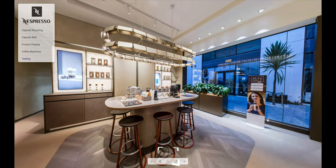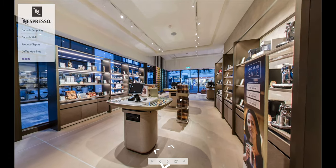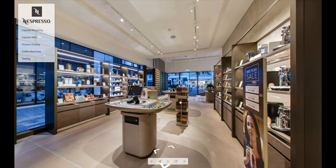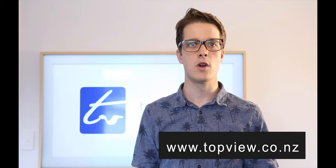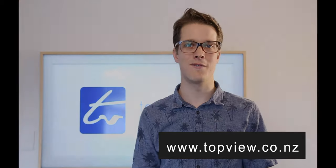So that's been a quick look at the Nespresso boutique in Christchurch — the custom virtual tour for Nespresso coffee boutique. I'm Sam from Top View Photography.